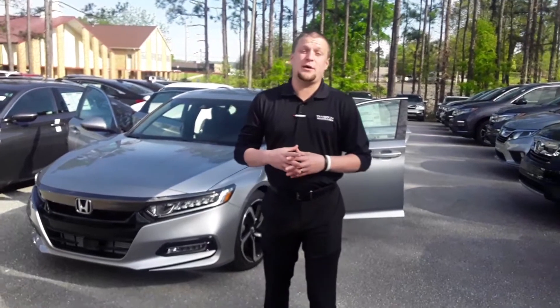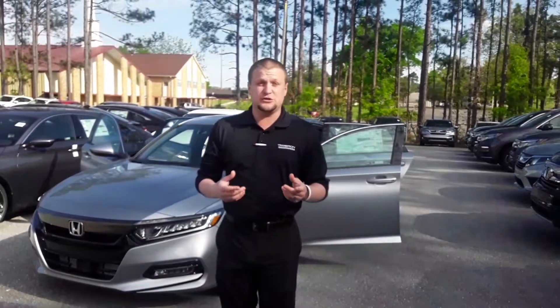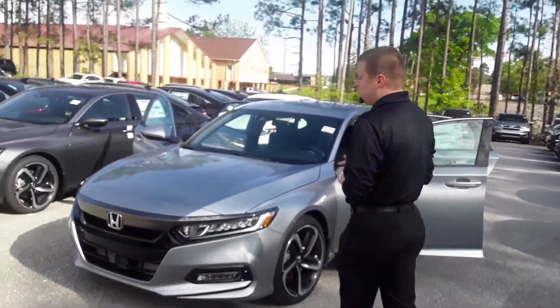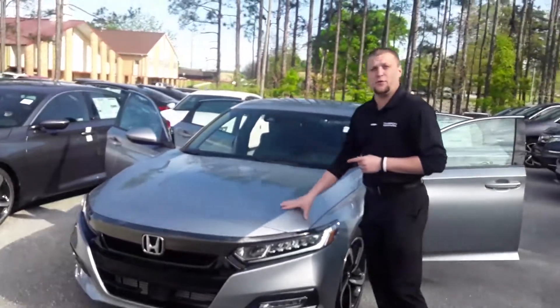My name is Mike Lassier here with Tamron Honda. I wanted to thank you for your interest in the new Honda Accord. The specific vehicle you were looking at is going to be a sport model with the 1.5 liter turbo engine.